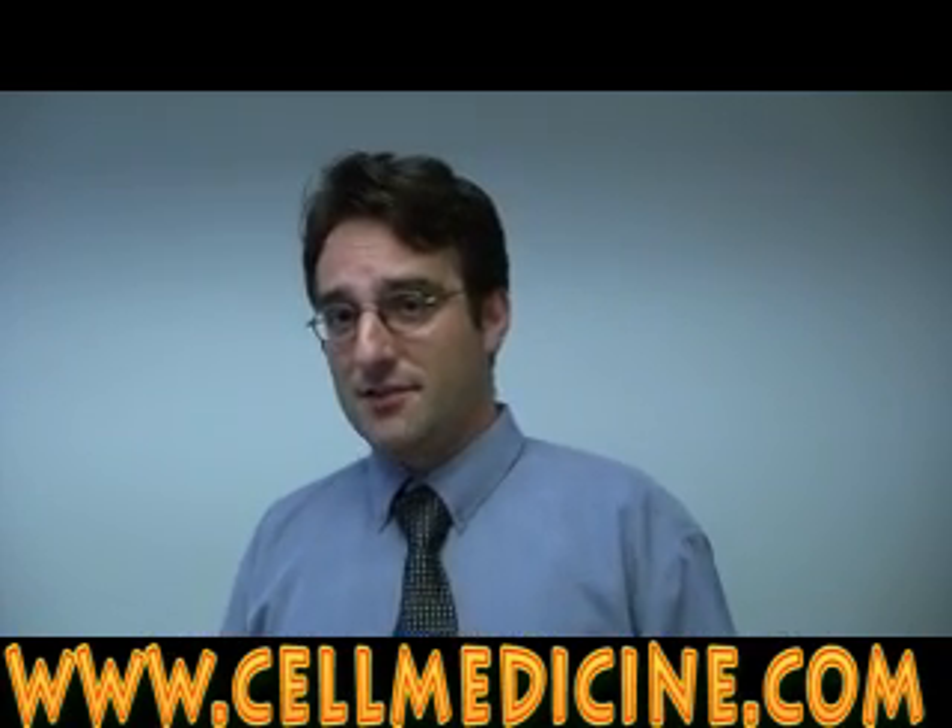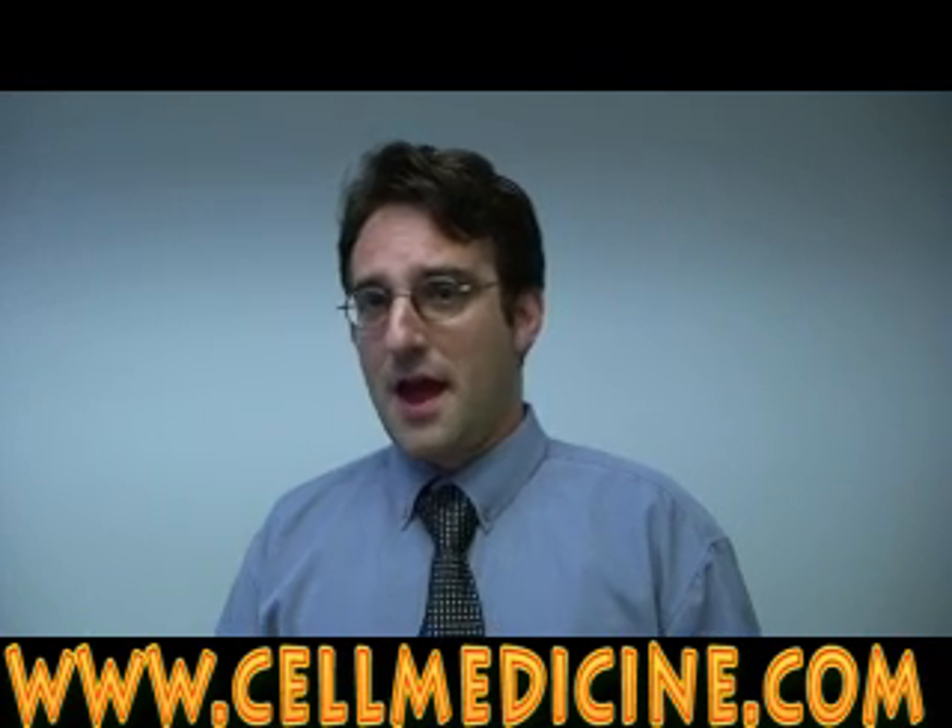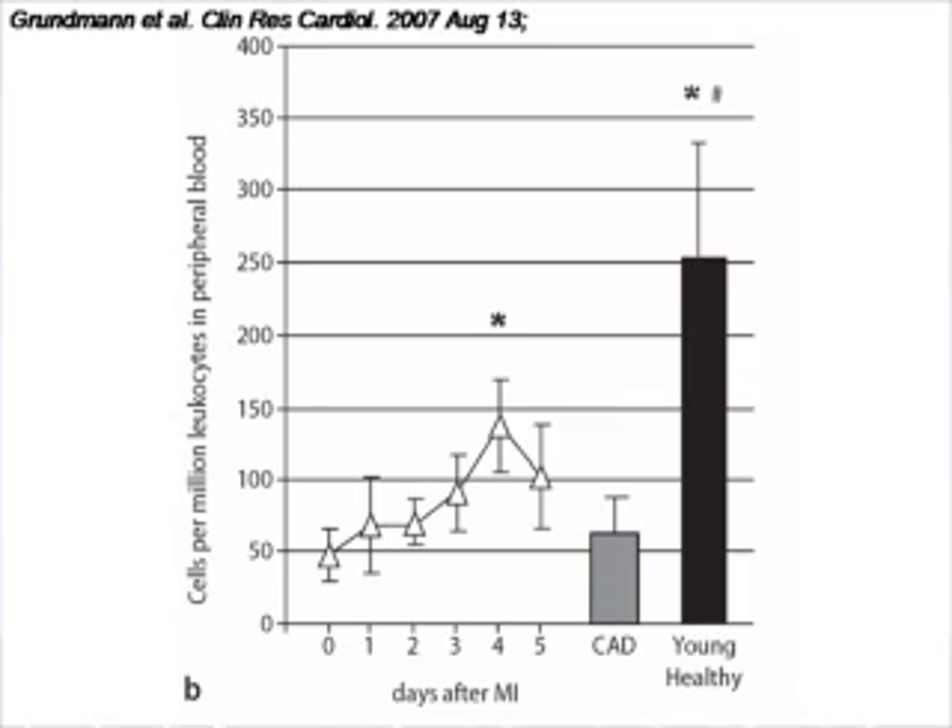Here is an example: this figure is showing you the concentration of bone marrow stem cells in the blood of people who have had heart attacks. On the y-axis, you can see the concentration of bone marrow stem cells in the blood. These are quantified by CD34, which is the marker of the bone marrow stem cell. After the heart attack, there is a time-dependent increase in the number of cells in circulation.